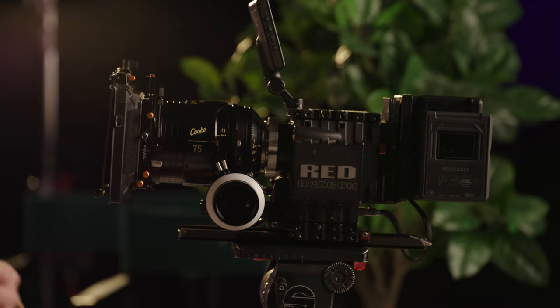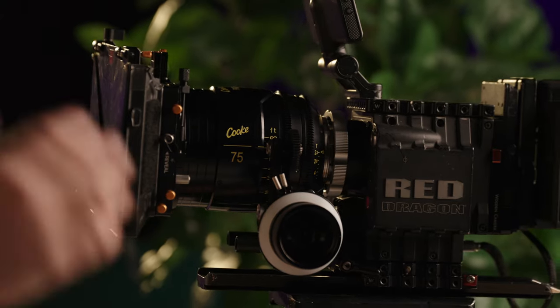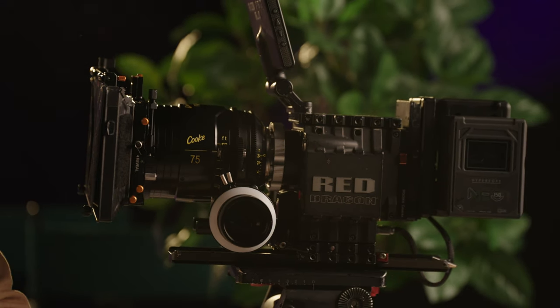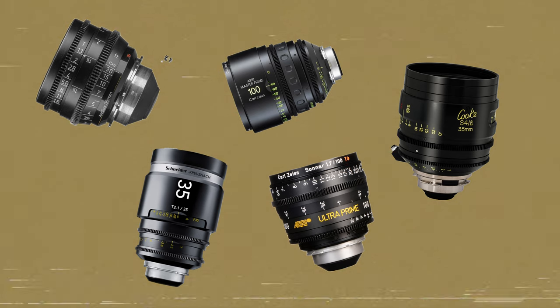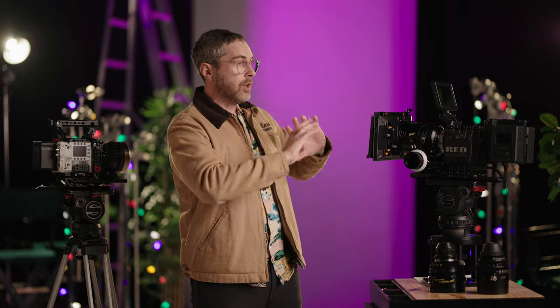The nice thing about the Dragon sensor is that it was almost full frame — a 1.17x crop of full frame when shooting in full format 6K. When I first got this camera, not many full frame lenses were out, so you'd often be shooting in 5K or 4.5K to get Super 35 lenses to cover the sensor. Fast forward a few years later, there's a plethora of full frame lenses that can take full advantage of the Epic Dragon's sensor area.